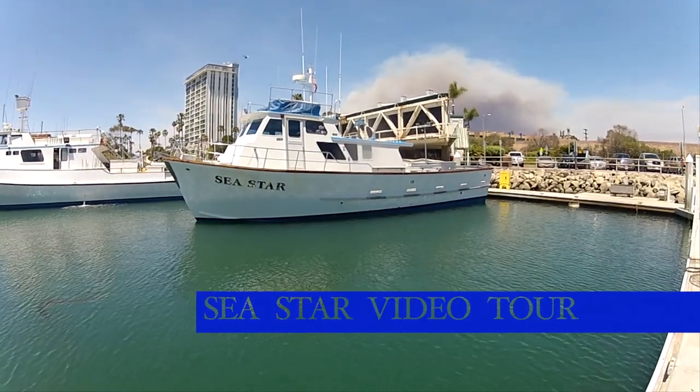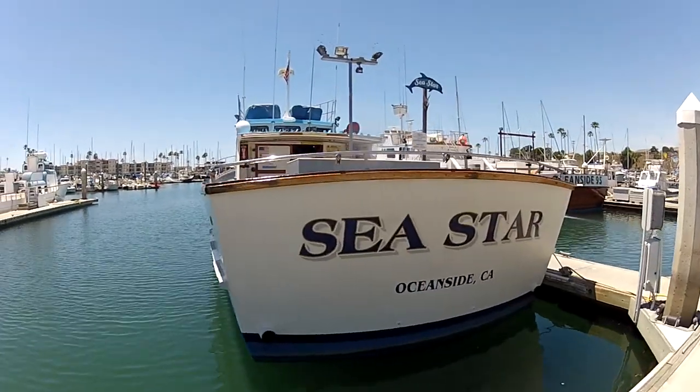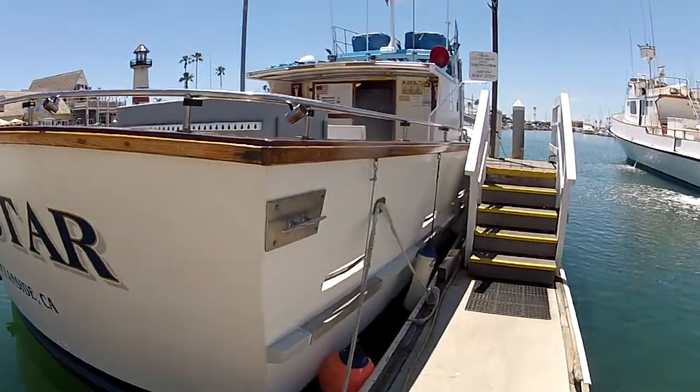Hello and welcome to Oceanside Harbor. This is Captain Joe Cassiola, and I'd like you to join me now on a walking tour of the Sea Star.